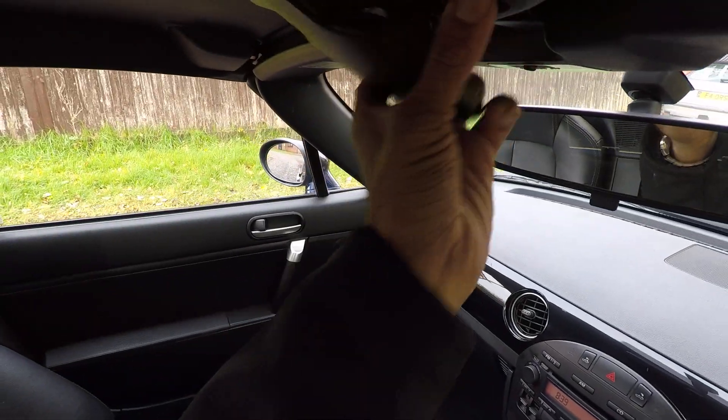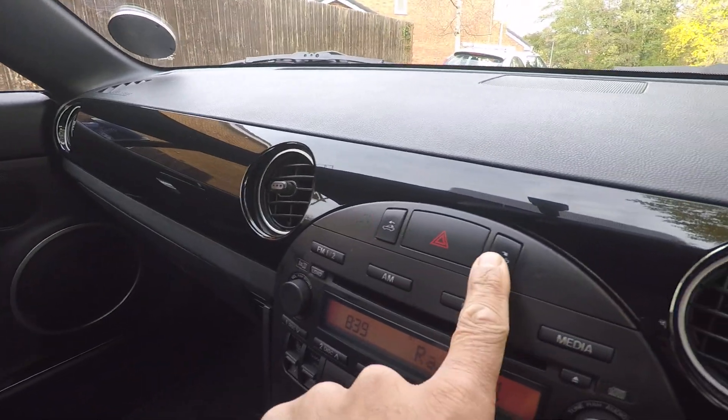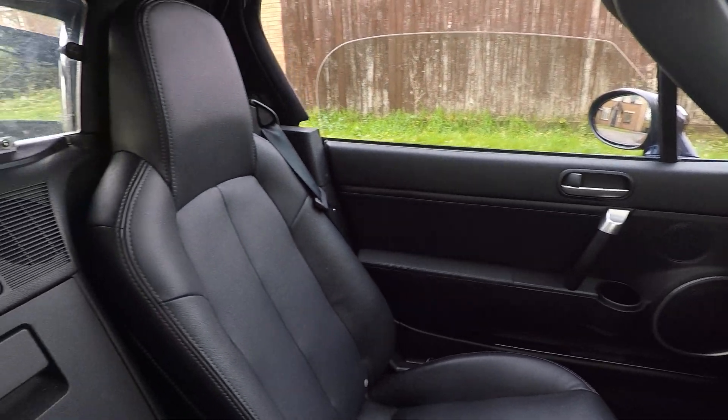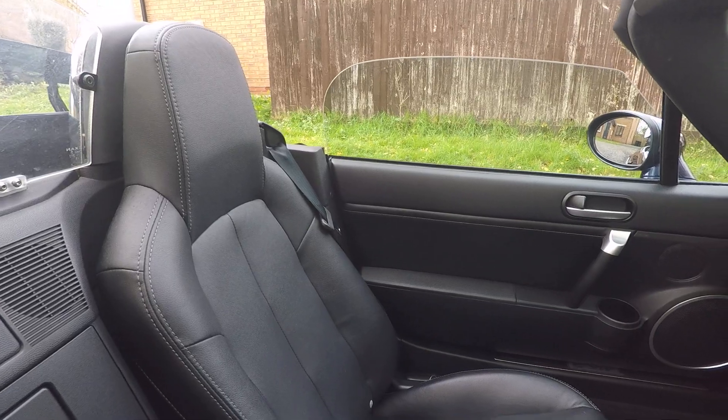We'll just do the roof. So just release this handle here, and there's a switch on the centre console. Very, very easy on an MX-5. There we go — and the roof's gone down.